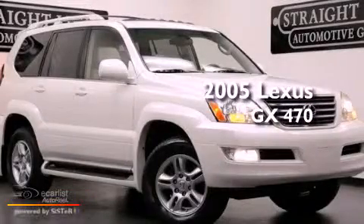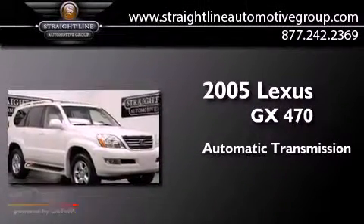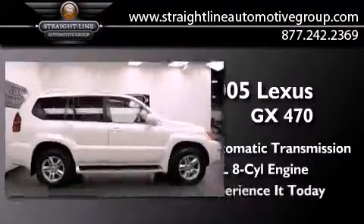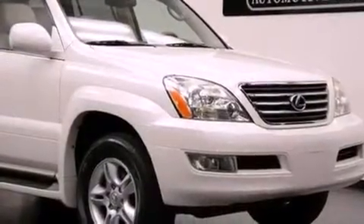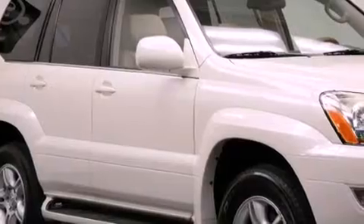This is a 2005 Lexus GX470. This SUV has an automatic transmission and a 4.7-liter V8. Its top features include an air suspension, a navigation system, traction control and stability control systems, a rear seat entertainment system, aluminum wheels, and a tire pressure monitoring system.